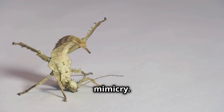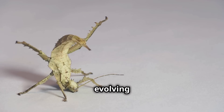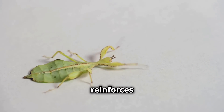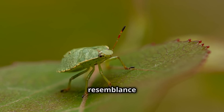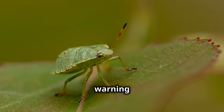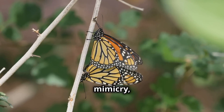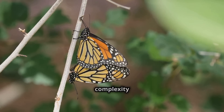Another type is Müllerian mimicry. Named after the German naturalist Fritz Müller, this form involves two or more unpalatable species evolving to resemble each other. This mutual resemblance reinforces avoidance behavior in predators, making the warning signal even more effective. When predators encounter one of these species and have a negative experience, they are more likely to avoid all species with similar warning patterns. The monarch and the viceroy butterfly also exhibit Müllerian mimicry, as both are distasteful to predators. This dual strategy of Batesian and Müllerian mimicry showcases the complexity and ingenuity of evolutionary adaptations in the natural world.